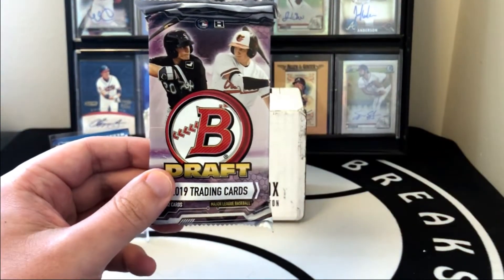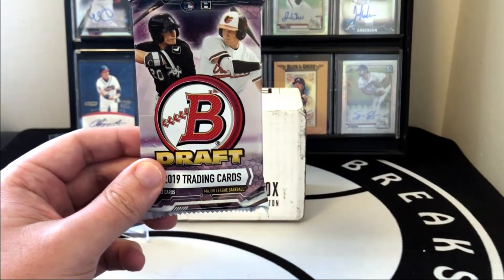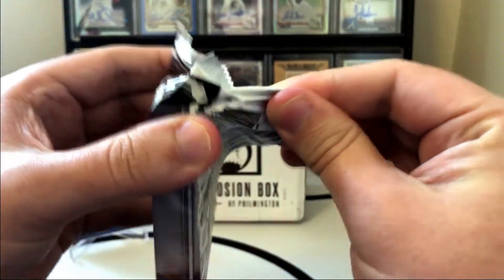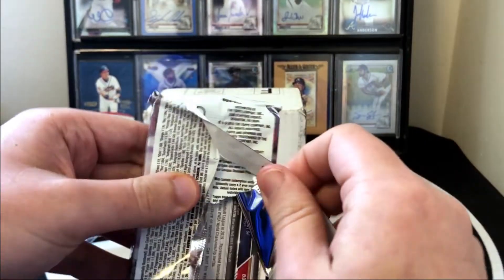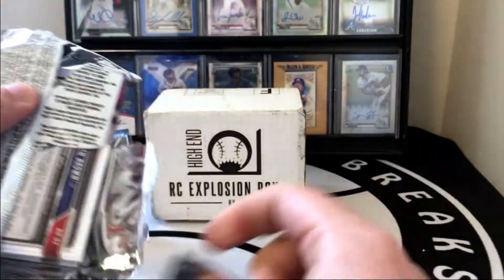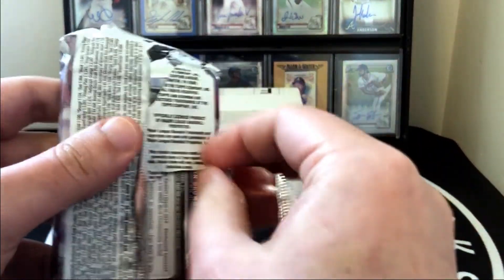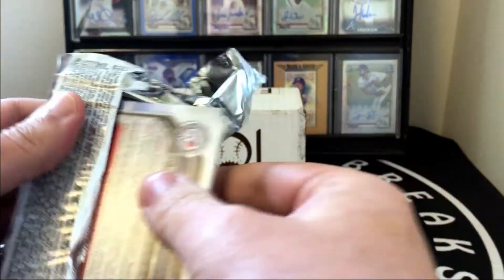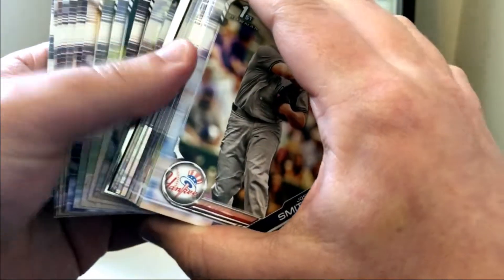Here is our last pack in the main event: 2019 Bowman Draft Jumbo. I already saw that someone pulled an Adley Rutschman auto out of this month's Rookie Card Explosion. You've also got Corbin Carroll, Riley Green, CJ Abrams who's in the majors, Andrew Vaughn who is in the majors, and Gunnar Henderson who's killing it for the Orioles. Just a ton of big names. We did not get a thick card unfortunately, but we could still get some nice First Bowmans.